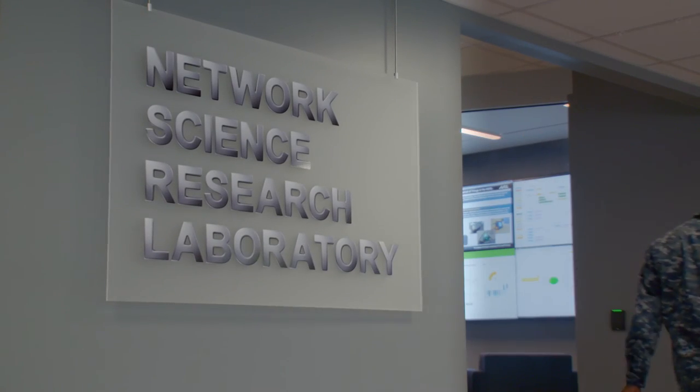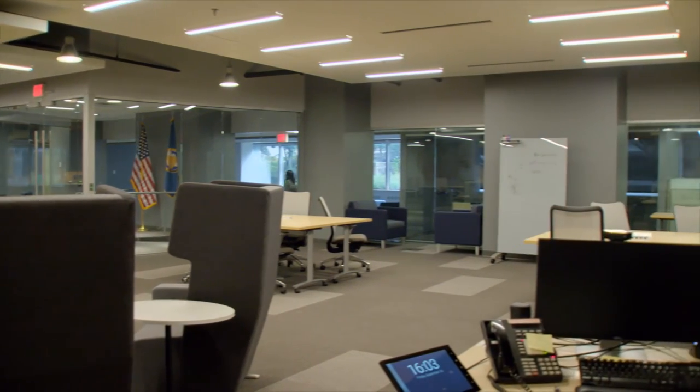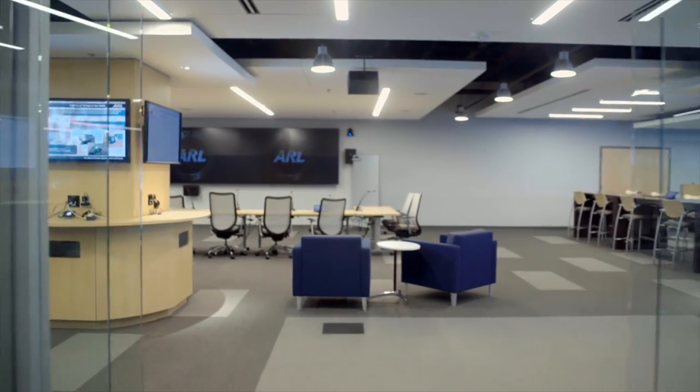That's a unique value of NSRL — it shows the way. Thank you for stopping by the Network Science Research Laboratory. We hope that you enjoyed this opportunity to take a glimpse into what ARL is doing each and every day for the American soldier. To our workforce and potential collaborators, we look forward to seeing you around the lab soon.